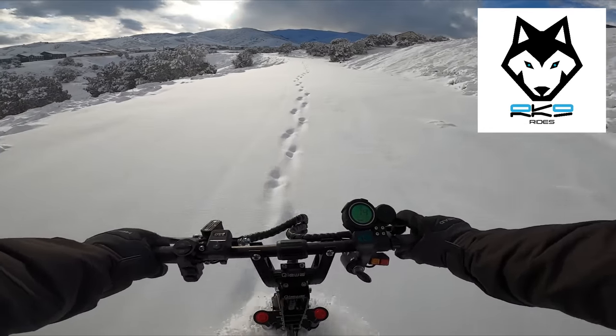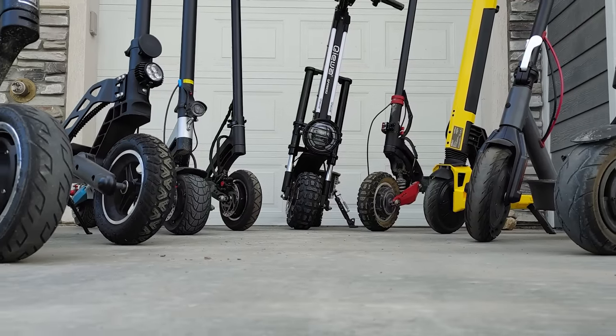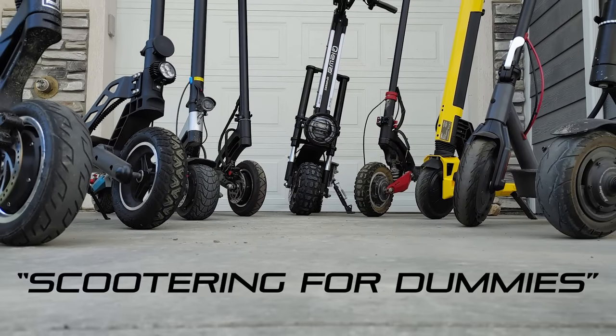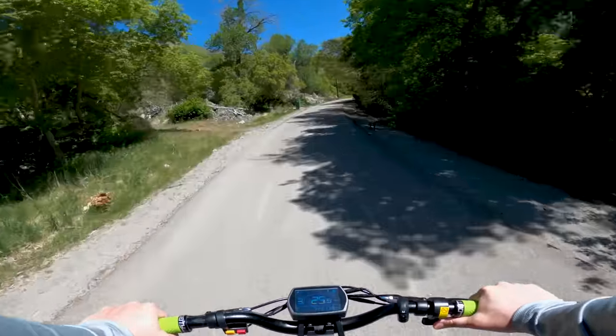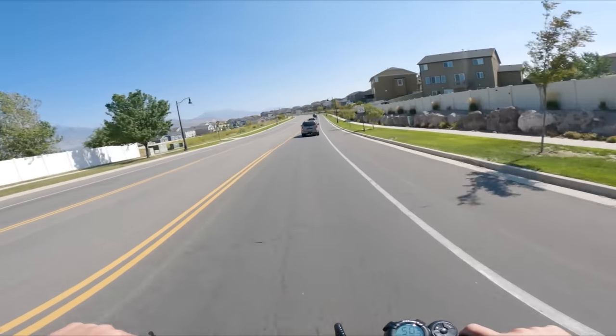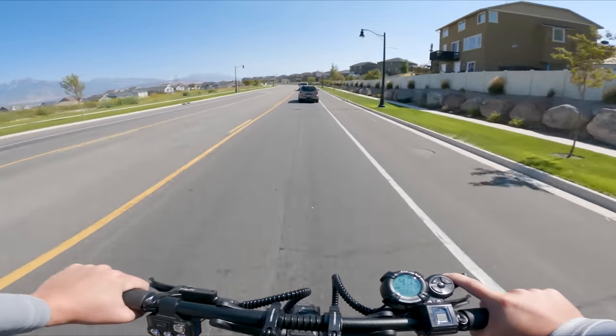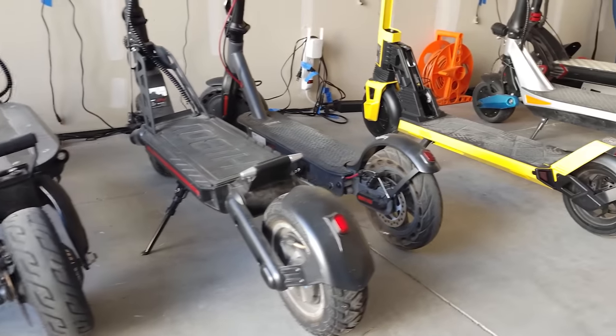Hello and welcome to Arcanine Rides. Today we're getting back to the basics in the first of a series of videos I like to call Scootering for Dummies. I want to cover the basics of electric scooters so that people getting into the hobby can have somewhere to start. You might also pick up a thing or two even if you've been riding for a while. This video will be looking at the different types of electric scooters, because there's quite a bit of variety.